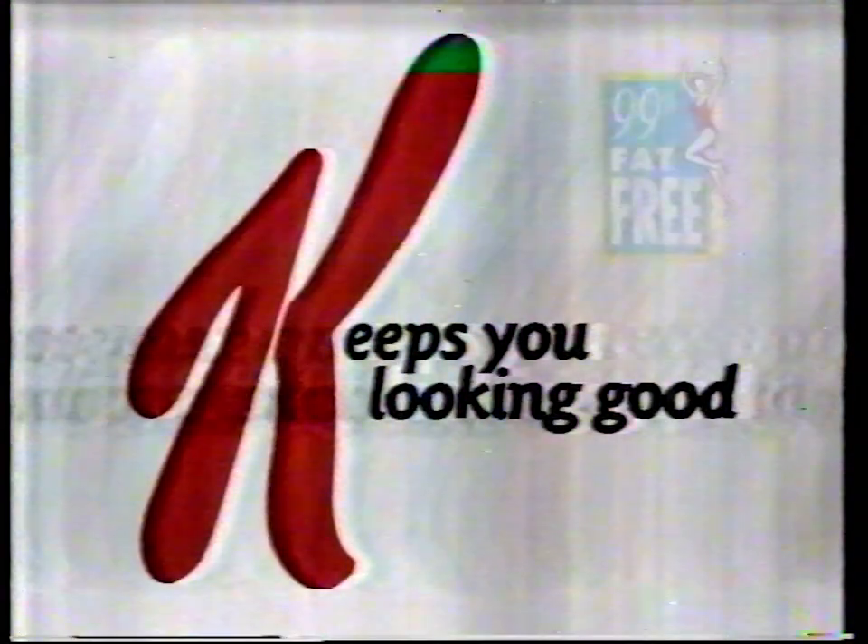Kellogg's Special K Breakfast. 99% fat-free to keep you looking good.